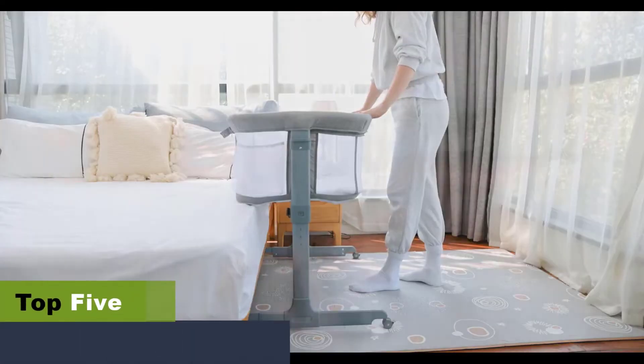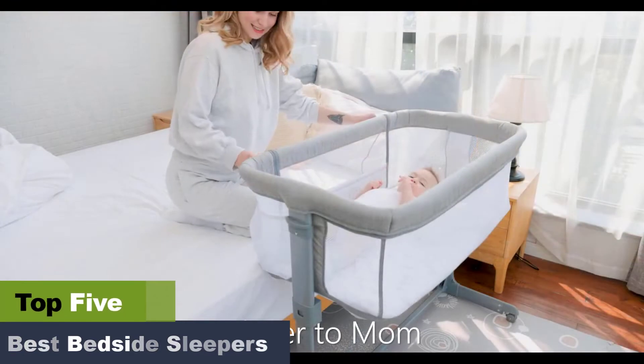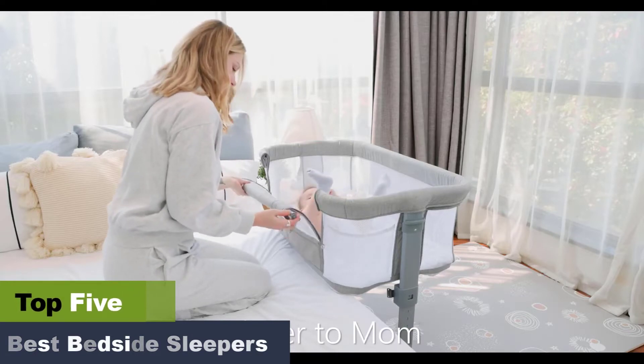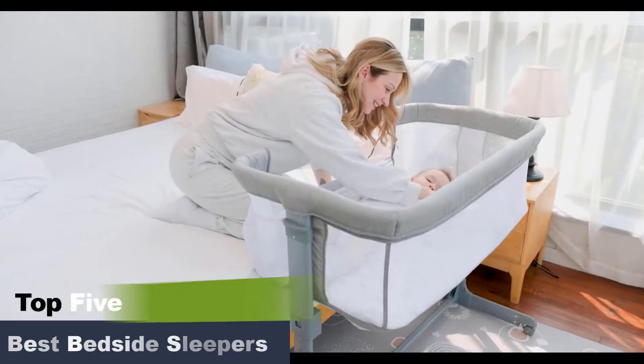The best bedside sleepers. Thanks to the best bedside sleeper, you can now let your little one sleep in a safe spot. Many parents prefer to use bedside sleepers to keep the babies close by when sleeping or reduce crying. These sleepers are safer than letting your baby sleep with you on the same bed.